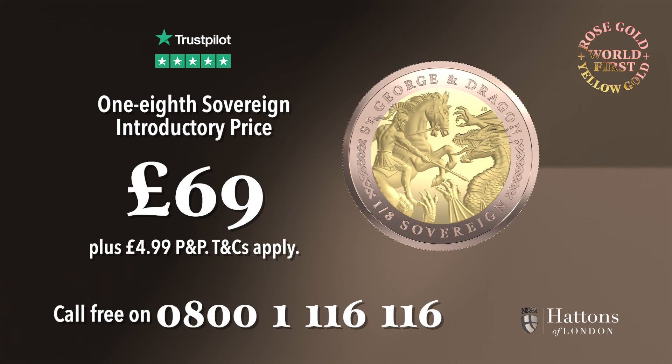So to own this world's first one-eighth sovereign coin at the introductory price of just £69, call now. Your purchase is covered by a 60-day complete satisfaction guarantee and a 5-star Trustpilot rating. Call now on 0800-1-116-116.